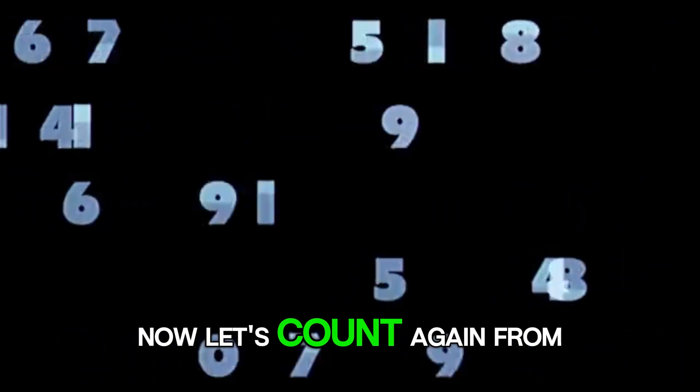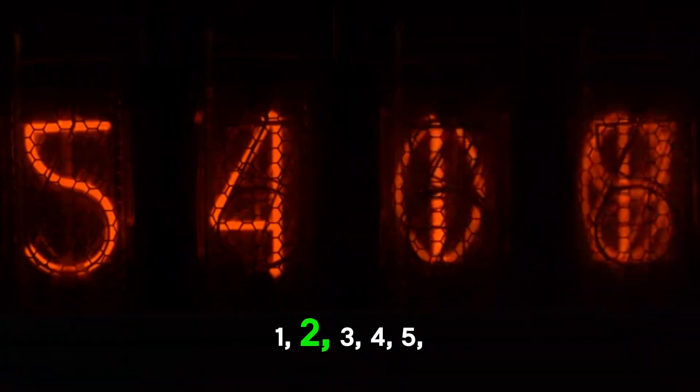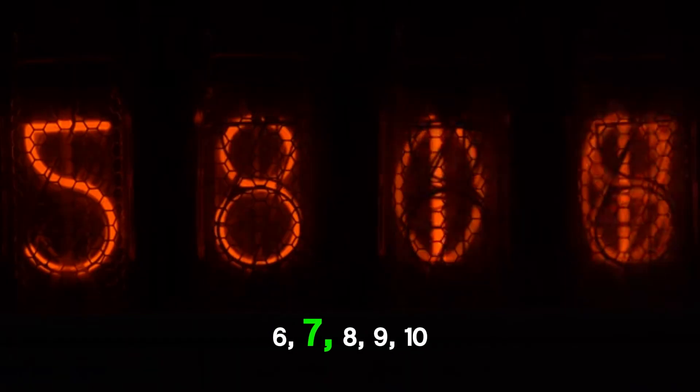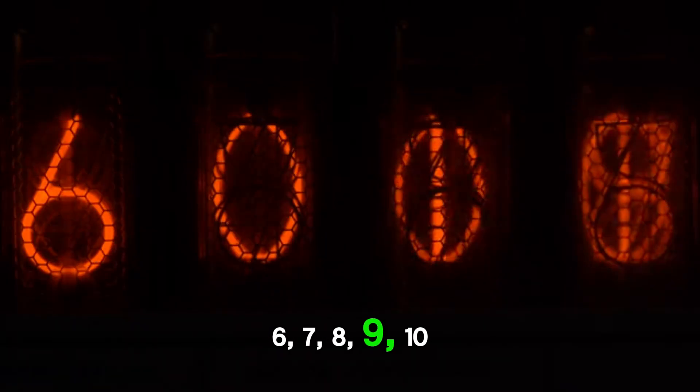10. Now let's count again from 1 to 10. 1, 2, 3, 4, 5, 6, 7, 8, 9, 10.